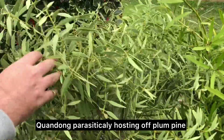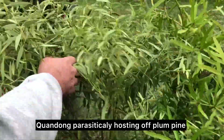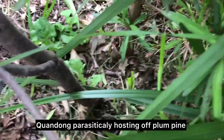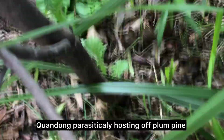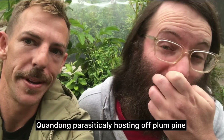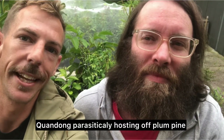This is a Quandong tree, so it's hosting off the plum pine. The stalks are quite close to each other — they need to be. So there's the tour of Urban Native Edibles Farm with Liam Ward. If you need anything, hit him up.